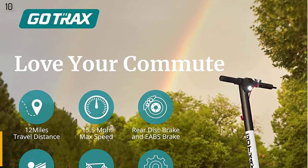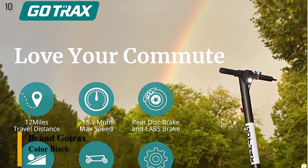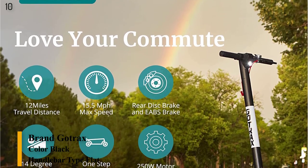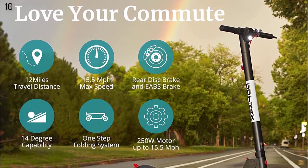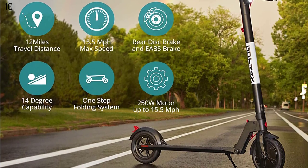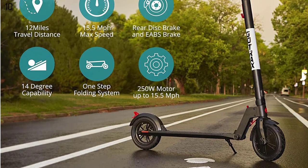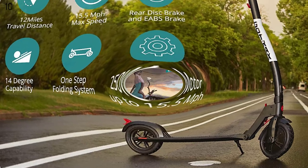Number 10 is the Gotrax GXL V2 Commuting Electric Scooter — 8.5 air-filled tires, 15.5 mph, 9–12 mile range. The 2020 edition of the GXL V2 was an improvement on the already top-selling electric scooter, featuring an improved console, battery life, folding mechanism, and has passed stringent QC testing.